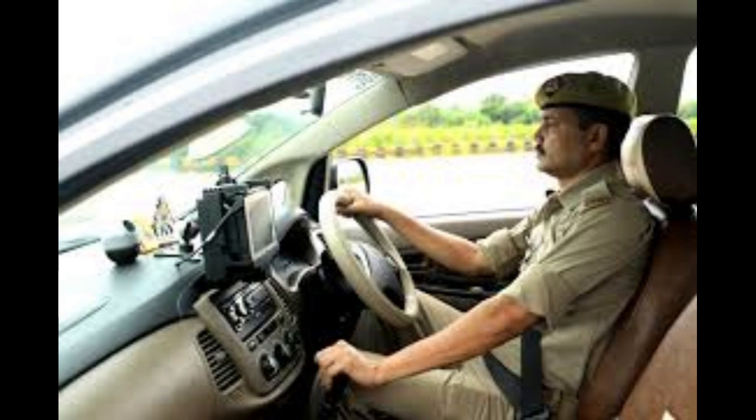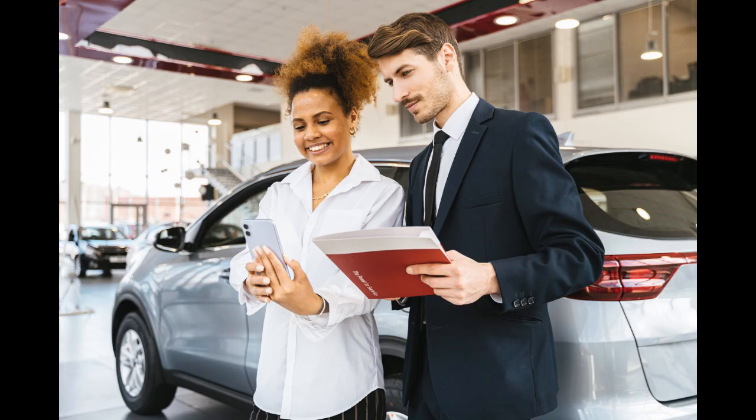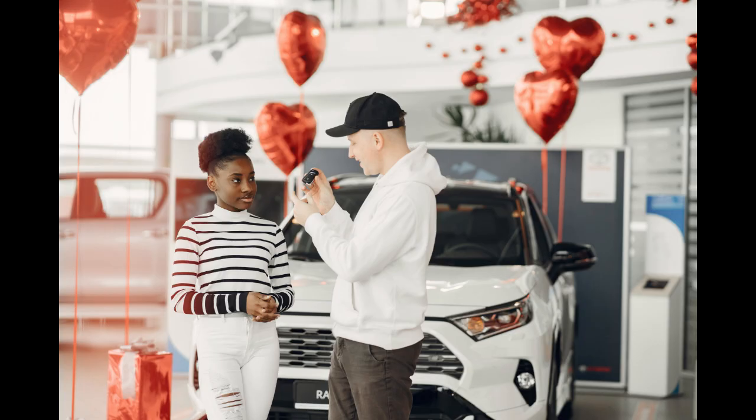Step 7: Inspect the vehicle. If you're buying a used car, have it inspected by a trusted mechanic before finalizing the deal. This can uncover any hidden issues that might affect the price. Step 8: Start low. When you're ready to negotiate, start with a lower offer than you're willing to pay. This gives you room to work your way up while still staying within your budget.